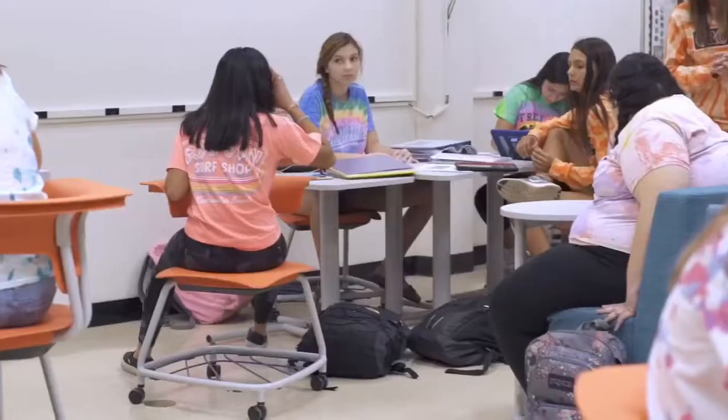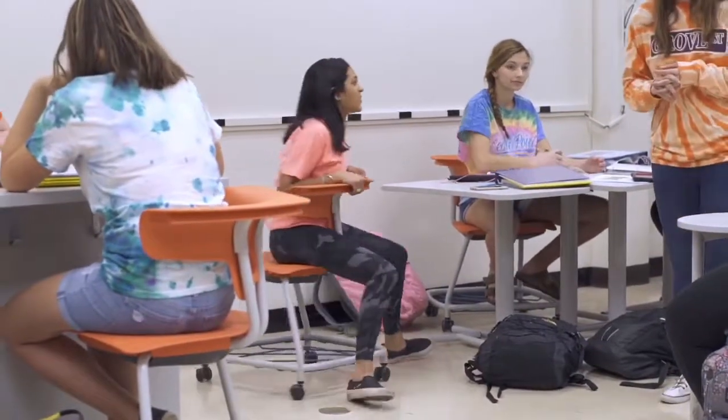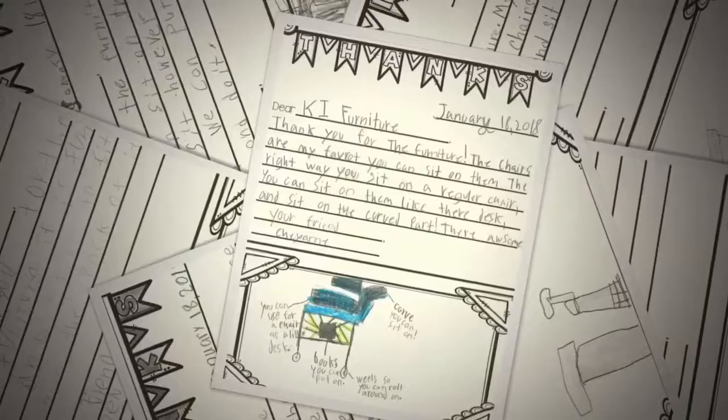We surveyed students before our furniture was put in — with their traditional furniture — and then afterwards we asked those same questions. What we're seeing is increases from 40 percent to 95 percent in scores based on those same questions asked.